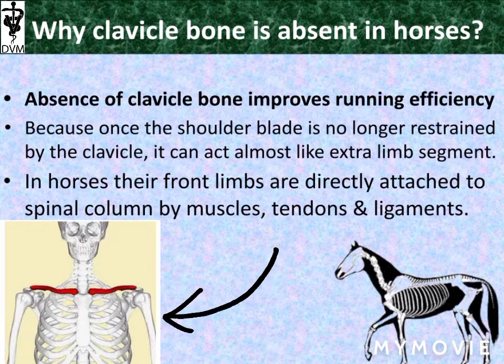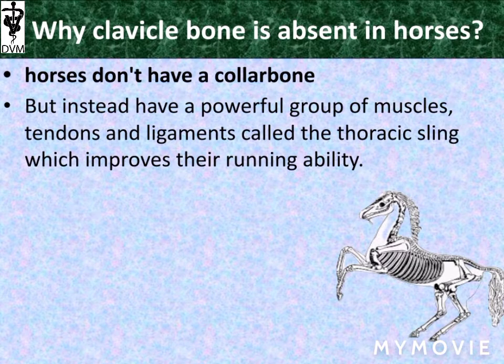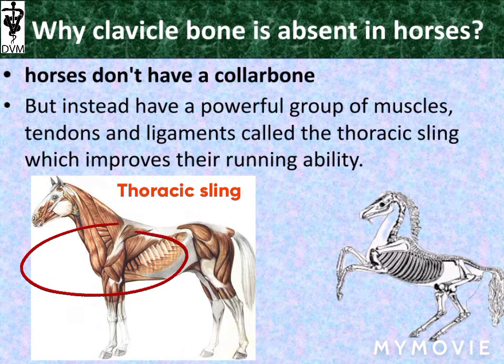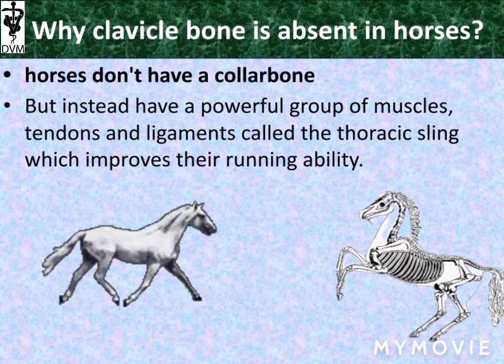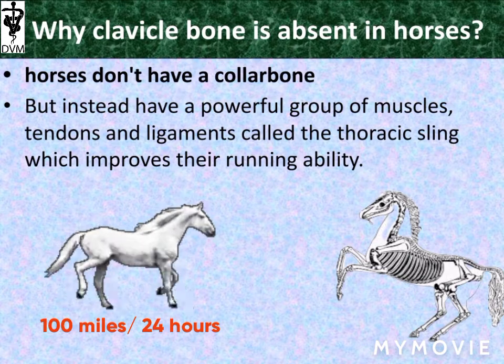For a general understanding of the collarbone or clavicle bone, watch the human skeleton here. As discussed, horses do not have a collarbone, but they have a powerful group of muscles, tendons, and ligaments, commonly called the thoracic sling, which improves running ability. Did you know horses can run as far as 100 miles in 24 hours?